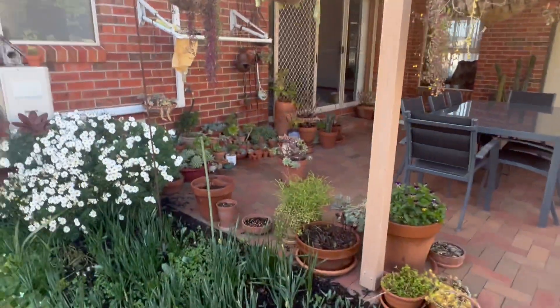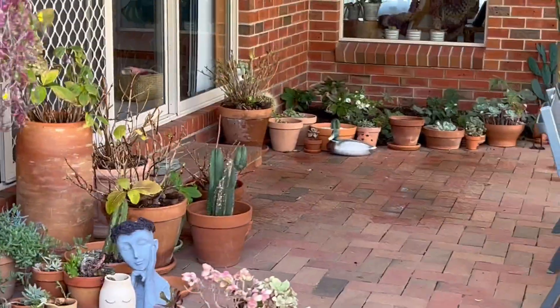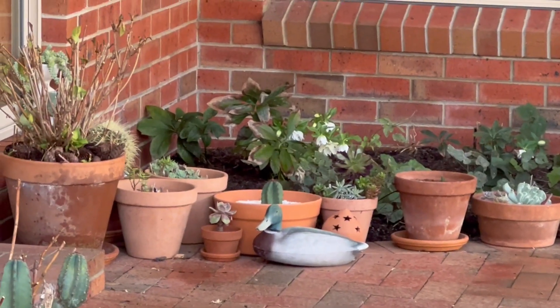All my succulents and cacti are all hanging out. The hostas have all died off for the season and there's some hellebores coming up.